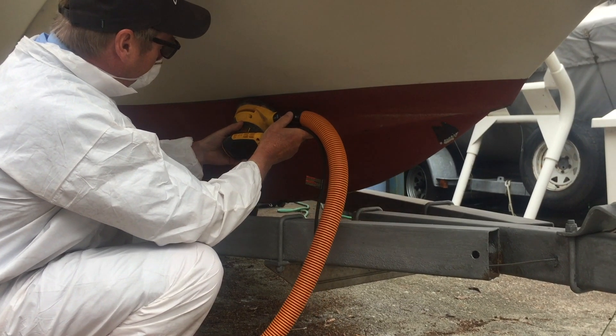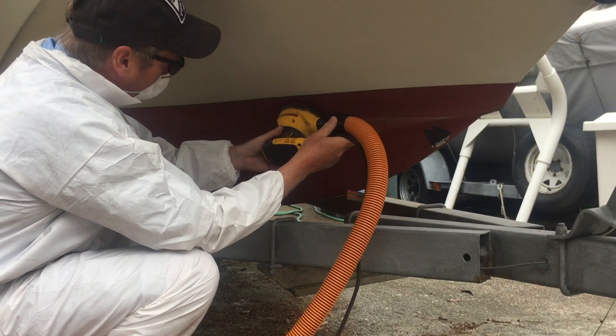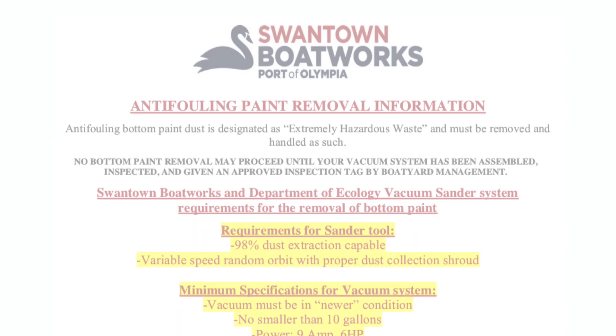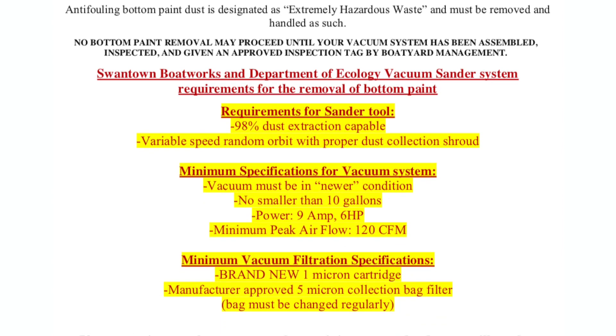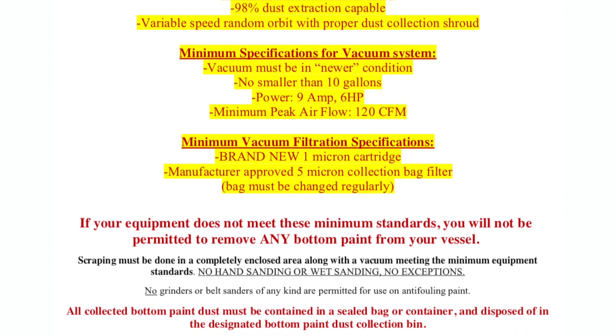Because vacuum sanding is one of the most common methods used, the focus of the best management practices (BMPs) will pertain mostly to vacuum sanding. Sometimes vacuum grinding or other methods are used, and many of these best practices also apply. When methods other than vacuum sanding are used at boat yards, check with the Washington State Department of Ecology for any additional permit requirements.